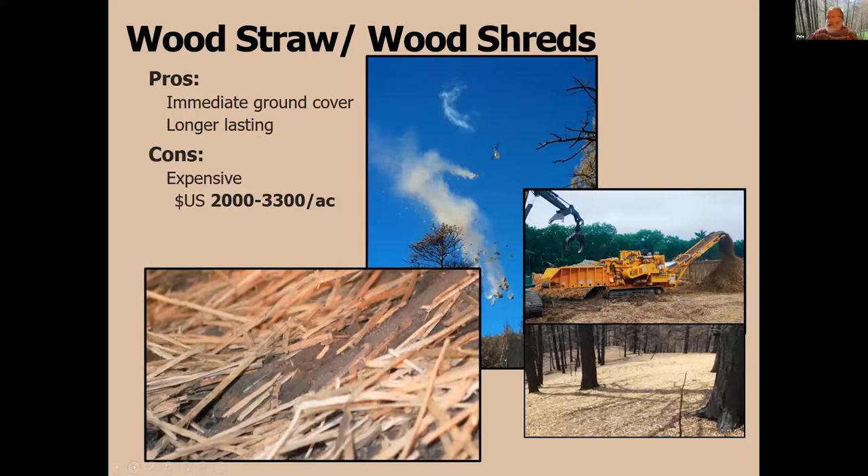The next treatment is wood — wood straw and wood shreds. Wood straw is a commercial product from Forest Concept, made from waste from the plywood-making industry. Alternatively, when there's a burned forest, we can use a tub grinder to grind up burnt trees and apply that as mulch to the hillside. It's much more stable in a windy environment, but it costs a lot more.